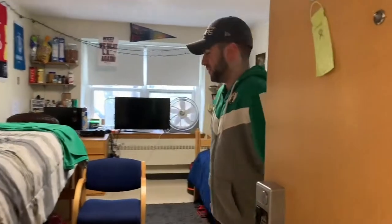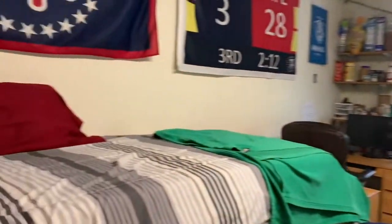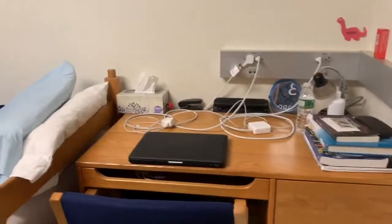Hey, welcome to 324. These are our beds. This is the way I set up my desk. My roommate has a different setup. I have my dresser on the side.